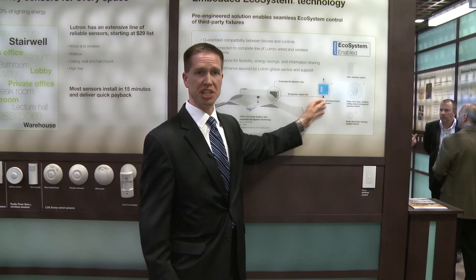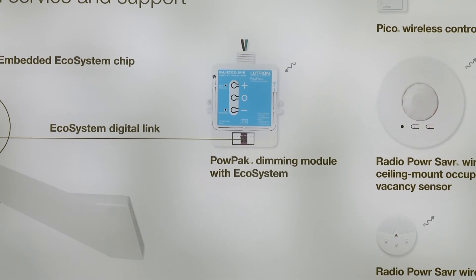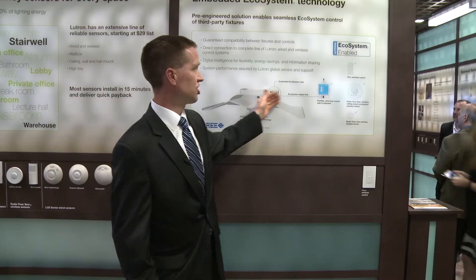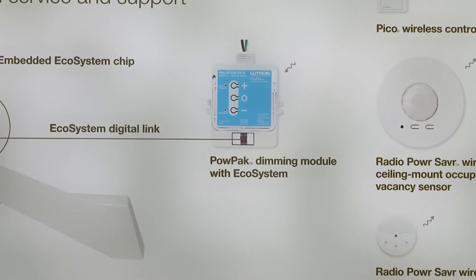What we're showing here is Lutron's ecosystem remote mount dimming module featuring Lutron's ecosystem dimming technology — seamless integration, a direct connection to the Lutron control.